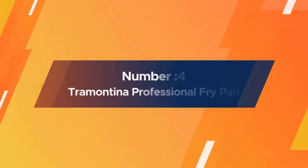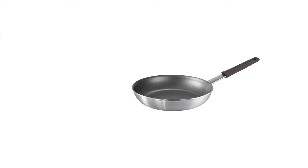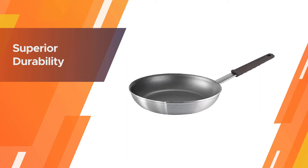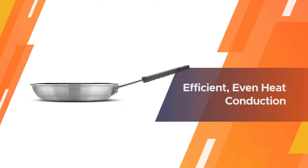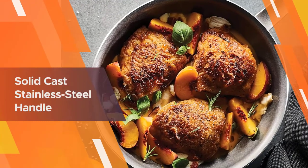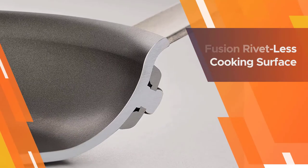Number four: Tramontina Professional Fry Pan. Tramontina's Pro Fusion fry pan features the new Fusion Rivet System, which provides a rivetless smooth interior cooking surface. This clever and exclusive system provides easy cooking and effortless cleanup while maintaining all the strength and durability of a traditional riveted handle assembly, combined with advanced PFOA-free non-stick coating.